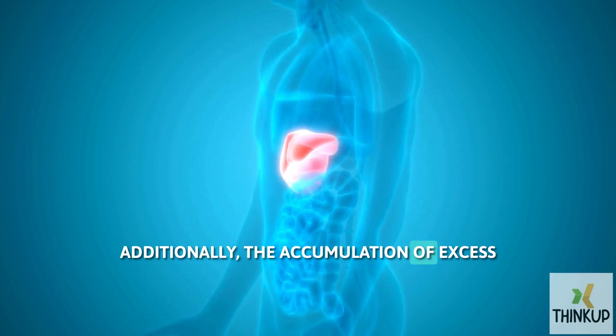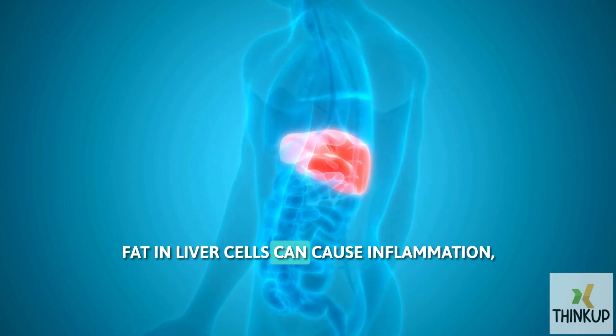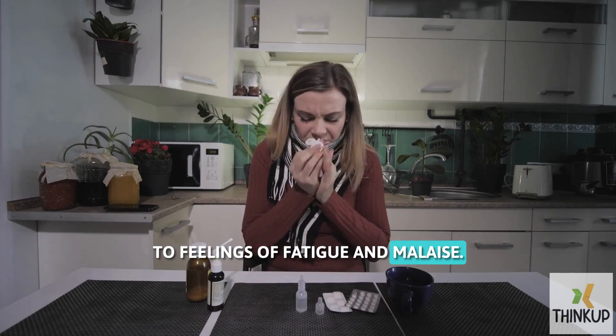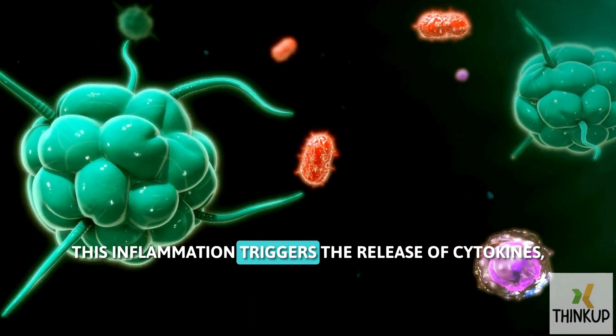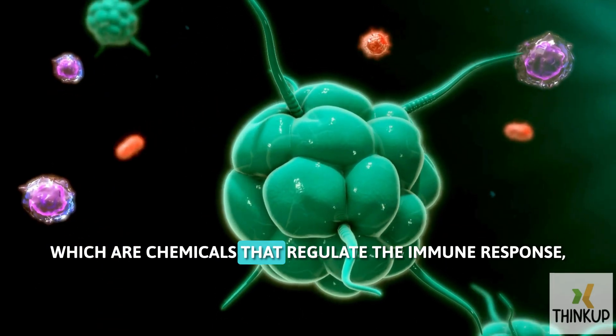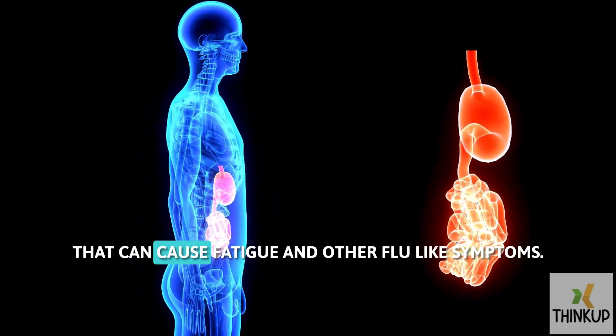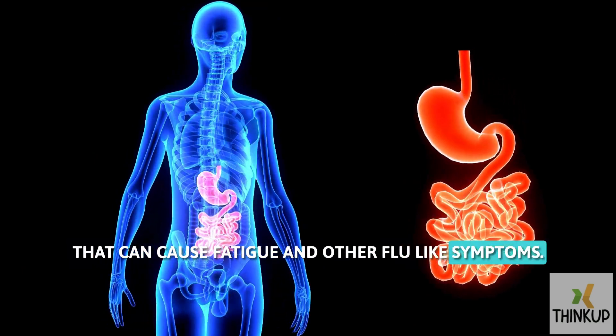Additionally, the accumulation of excess fat in liver cells can cause inflammation, which can further contribute to feelings of fatigue and malaise. This inflammation triggers the release of cytokines, which are chemicals that regulate the immune response, leading to a systemic response that can cause fatigue and other flu-like symptoms.